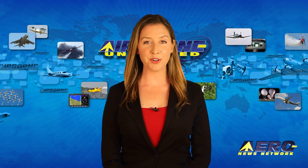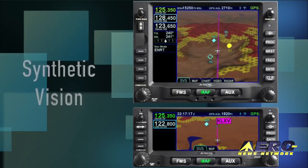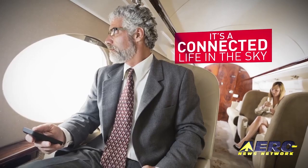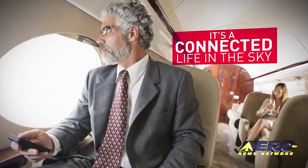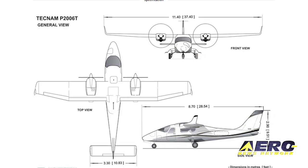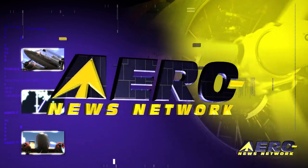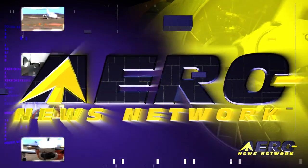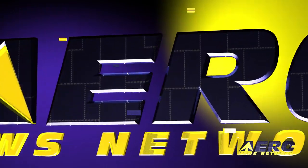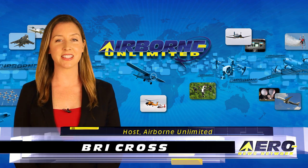Coming up on today's episode of Airborne Unlimited: FAA certifies synthetic vision for Avidyne FMS; GoGo Business Aviation receives STC for 4G connectivity; Tecnam delivers the 200th P2006T Twin. I'm Brie Cross, it's March 16th, 2017, and this is Airborne Unlimited.